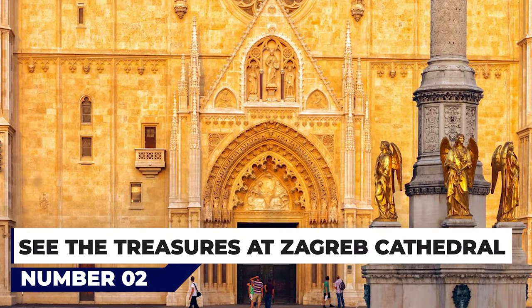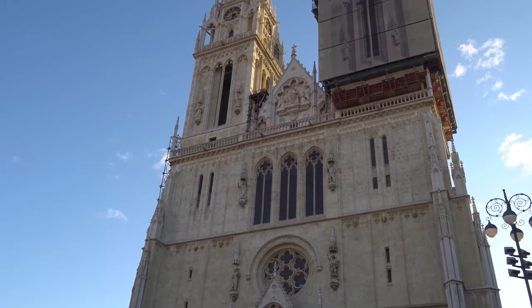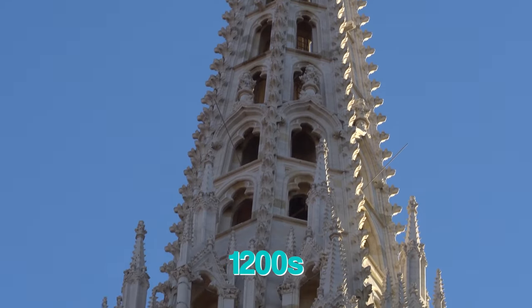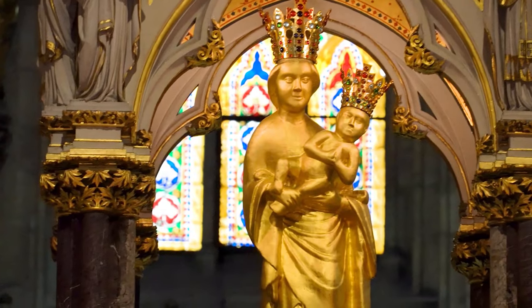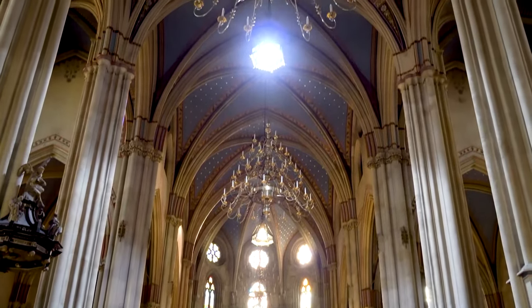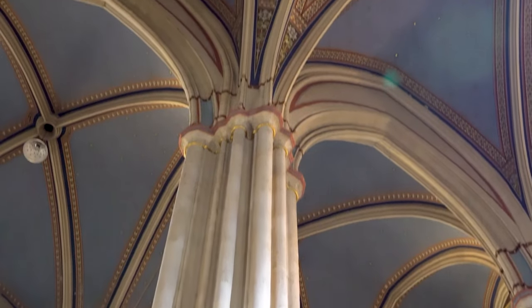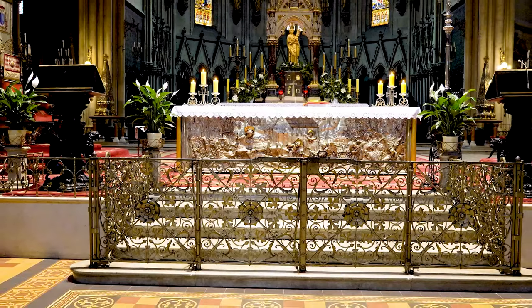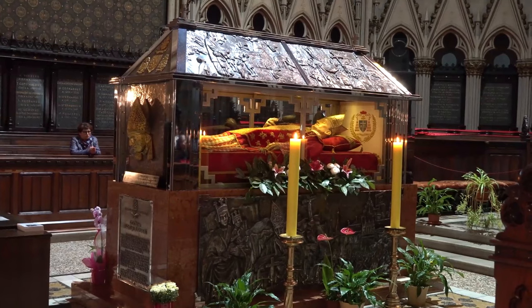At number 2, see the treasures of Zagreb Cathedral. Zagreb Cathedral was erected on the site of a previous structure destroyed by the Tatars in the early 1200s. Famous for its two ornately decorated spires, the present cathedral was built in the latter half of the 13th century, although many alterations and renovations have changed the structure dramatically. Most recently, the earthquake of 1880 destroyed large sections including the dome and bell tower, though reconstruction maintained the original medieval design. Be sure to also visit the cathedral treasury with its many fine works of religious art, garments and sacred objects.